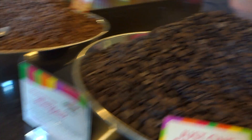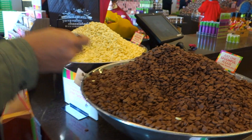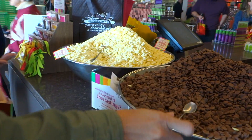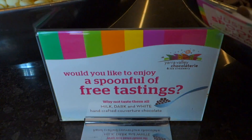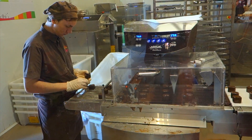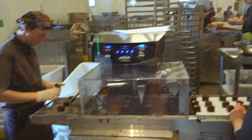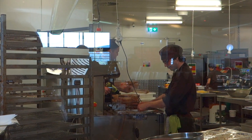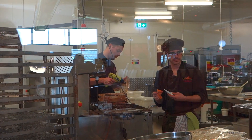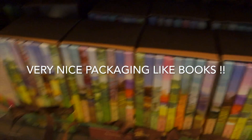Here you can use a spoon to scoop the chocolate and try it. They have 3 types of chocolate which is dark, milk, and white chocolate. You can see from outside the glass how the workers make the chocolate inside, which is very interesting. This is chocolate right there.